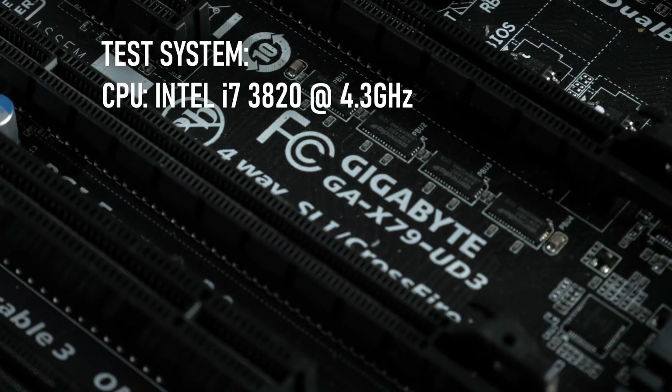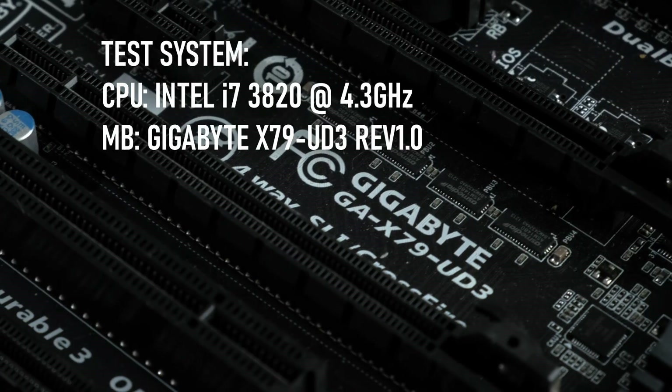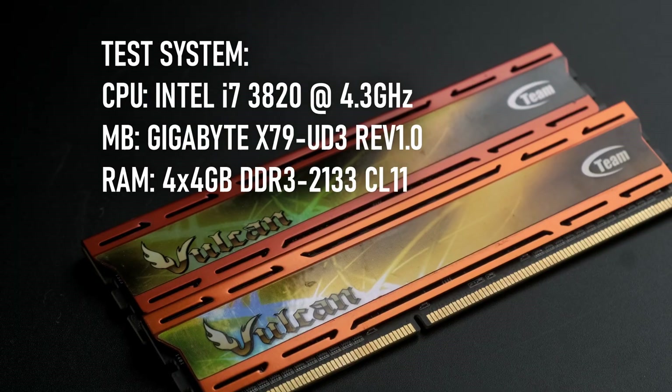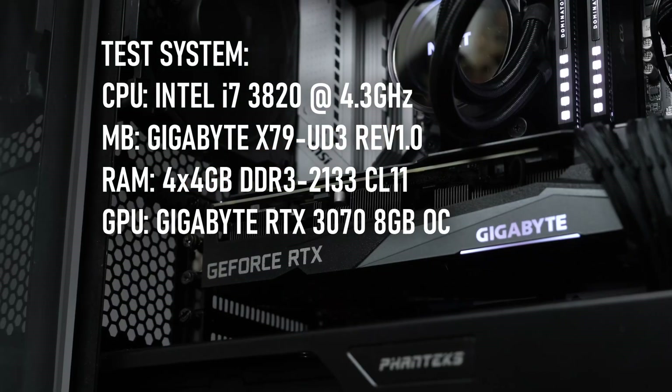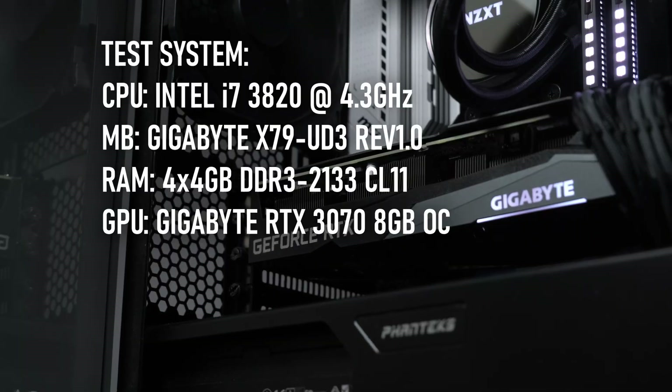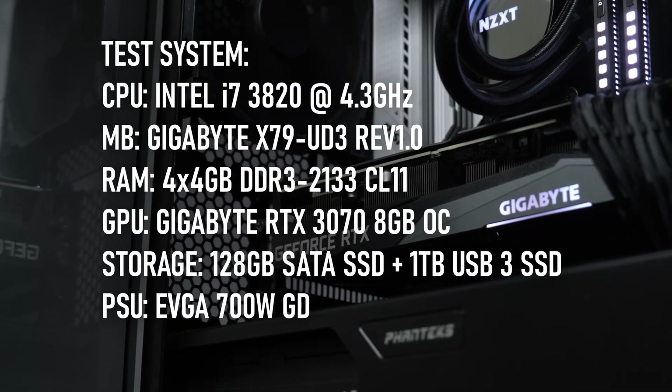The test system features a Gigabyte X79U-D3 motherboard, 16GB of quad-channel DDR3-2133, and a GeForce RTX 3070 — the fastest GPU I own — to make sure that the CPU is being tested to its maximum.